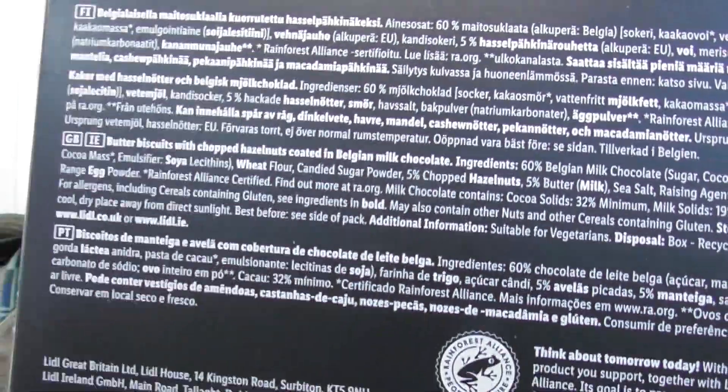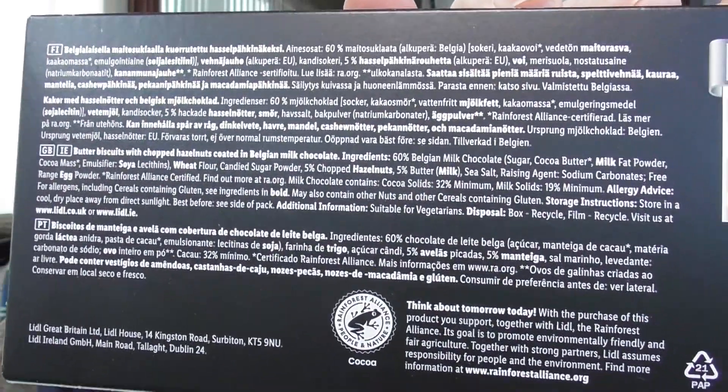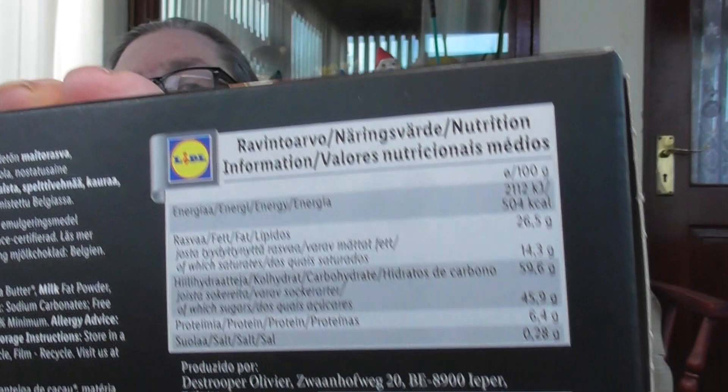Butter biscuits with chopped hazelnuts coated in Belgian milk chocolate. If you look at the third one down, it's in English — a few other languages there as well. There's some bumf there.